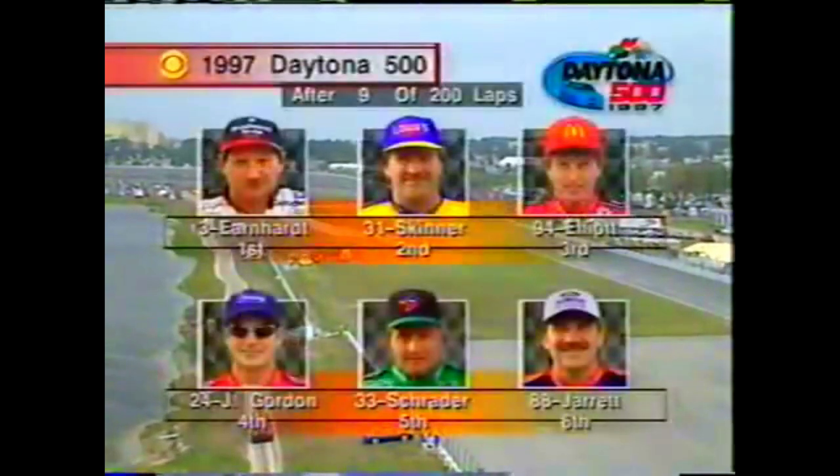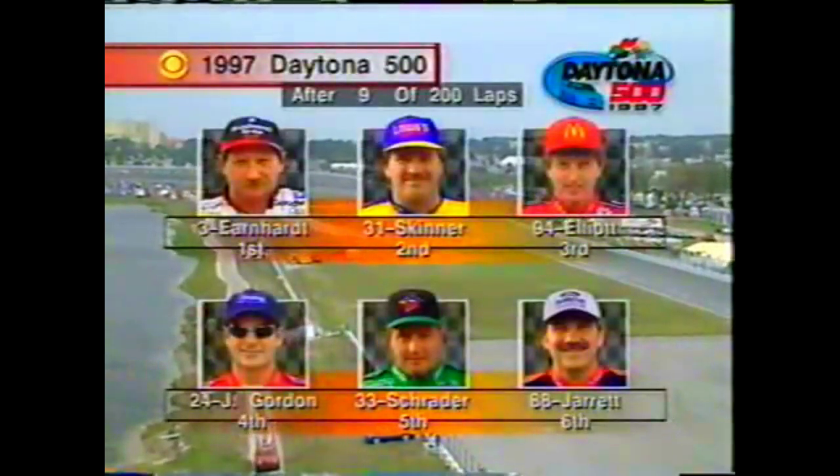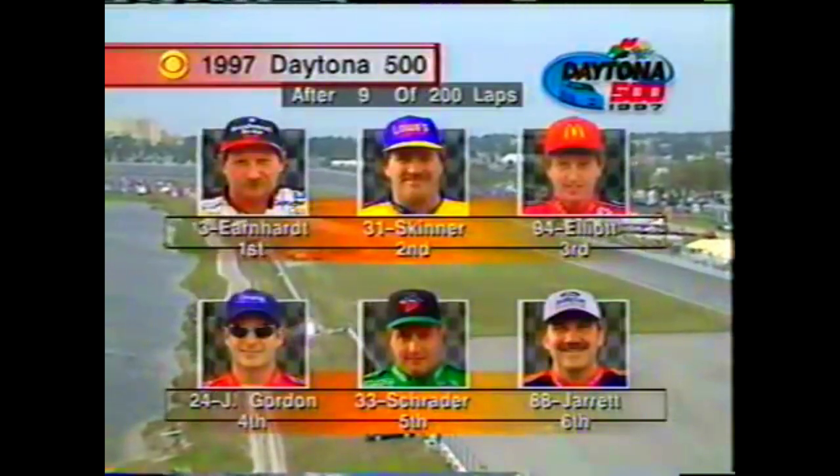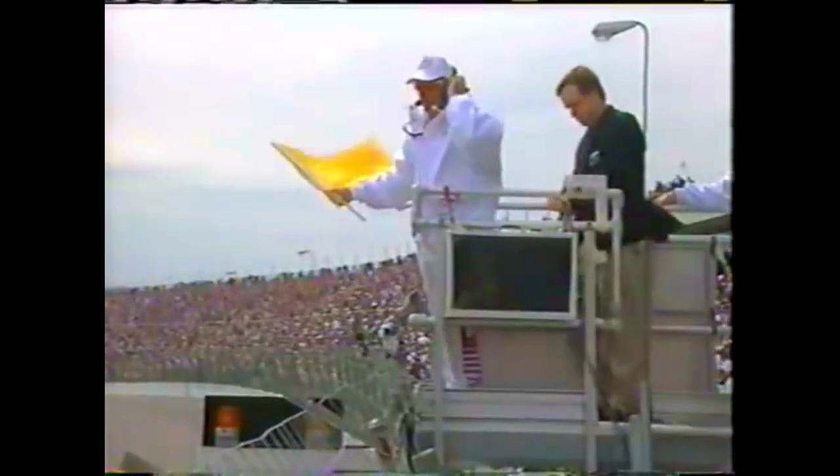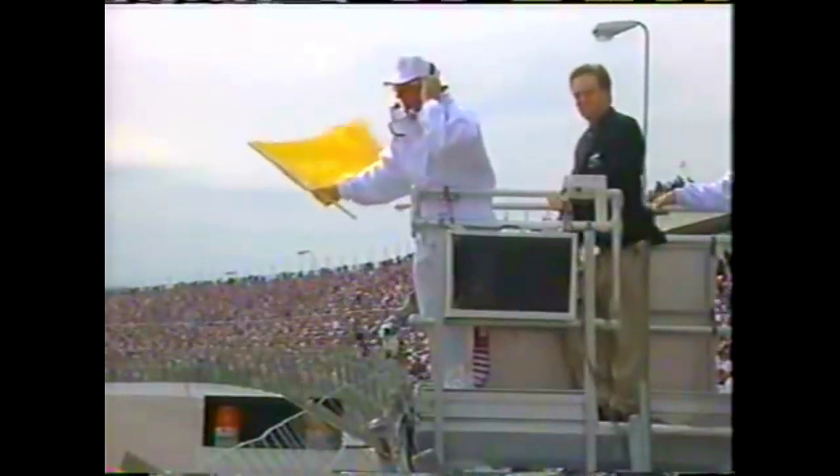Well, that's a tough break. Robert Presley in a new ride this year, had started in 19th position — end of his day. Robert Presley, with Earnhardt leading in the early moments of the '97 Daytona 500, after Robert Presley took a ride he won't forget for a long time while battling for 15th position.